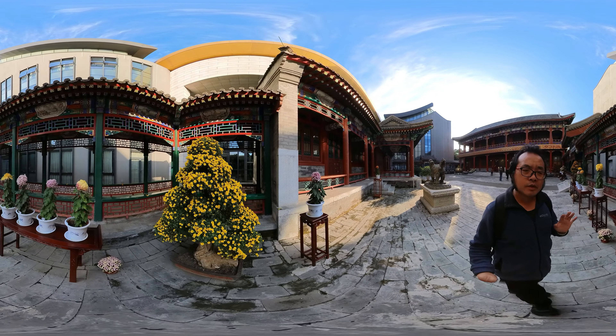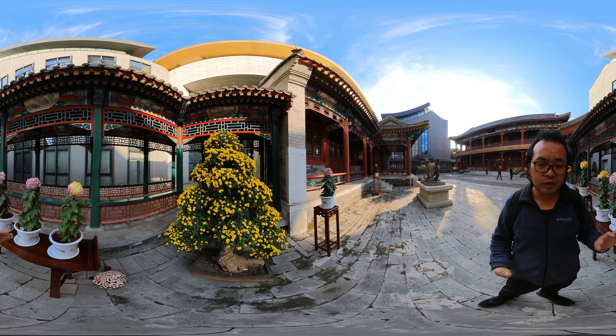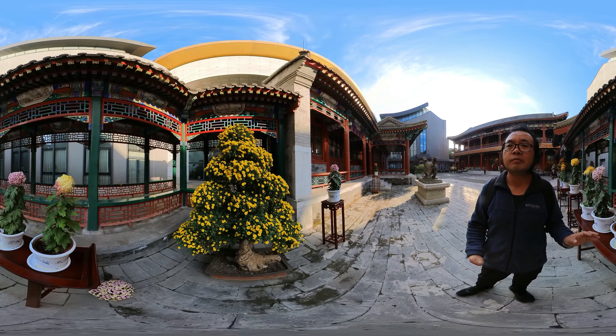They trim the chrysanthemum just like the branch of the pine tree. We call it yunpian — cloud plate.